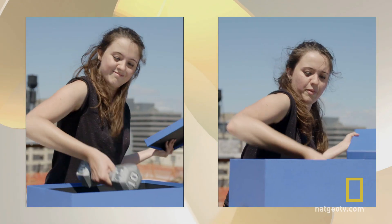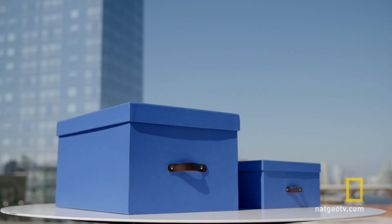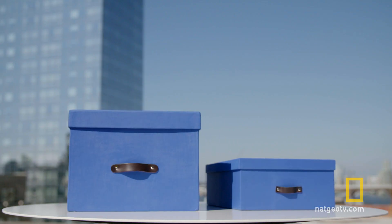We've placed weights inside each of these boxes. We asked our volunteers, without peeking, to tell us which is heavier.